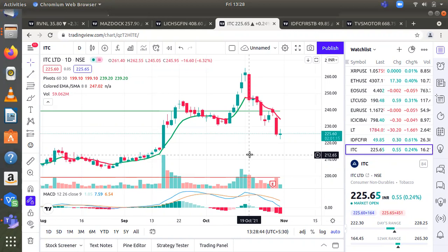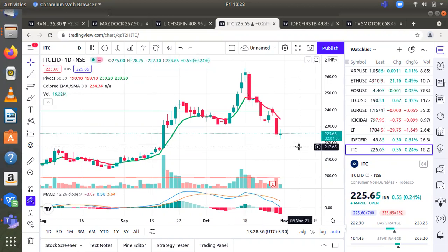This RSI breakout could bring in more strength going ahead. Investor or trader can buy the stock with a time frame of around one year. Entry from 225 to 240. Sentiment is bullish. Stop loss will be 200. First target will be 290, second target will be 335.